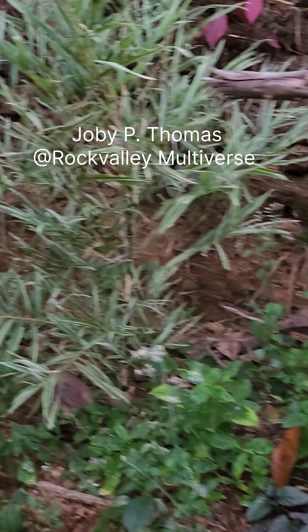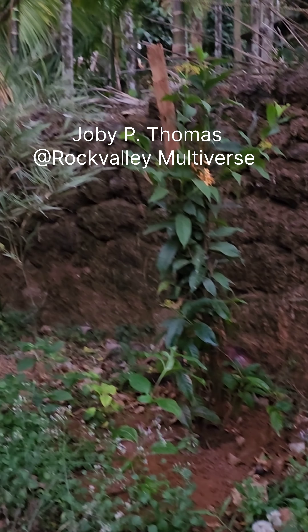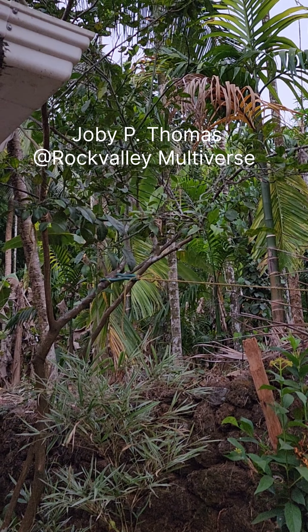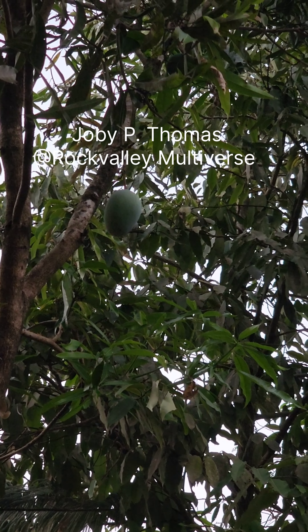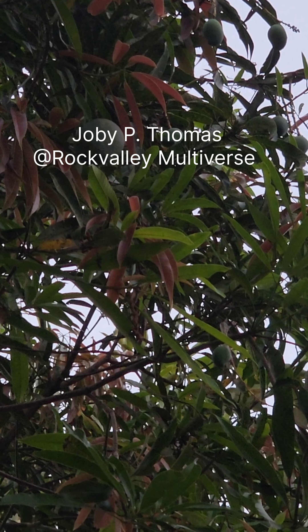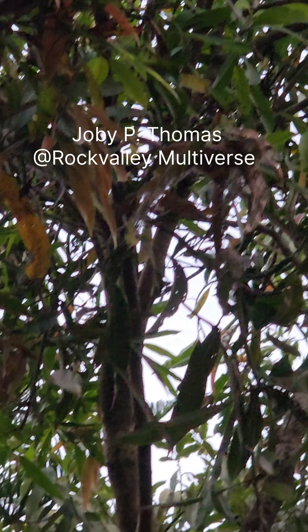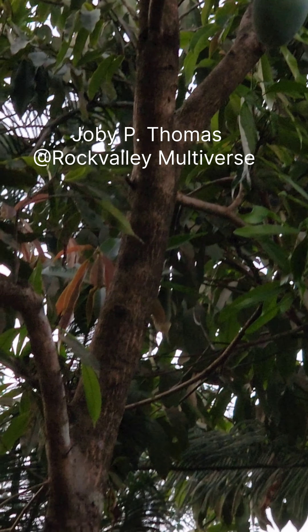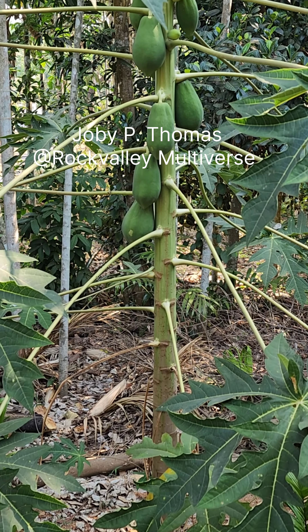Mango tree, some palm plants, and that's actually an orange tree on the side. It's another mango tree. That's a local version of another papaya tree.